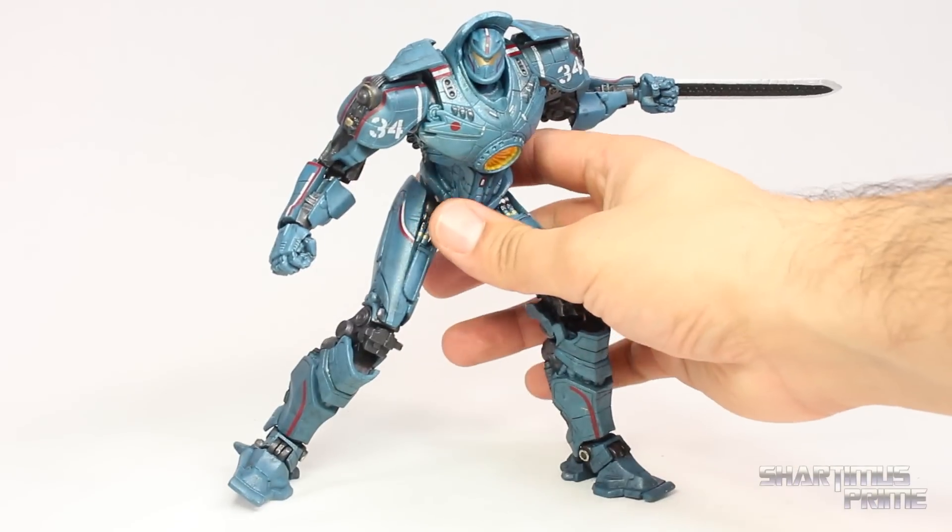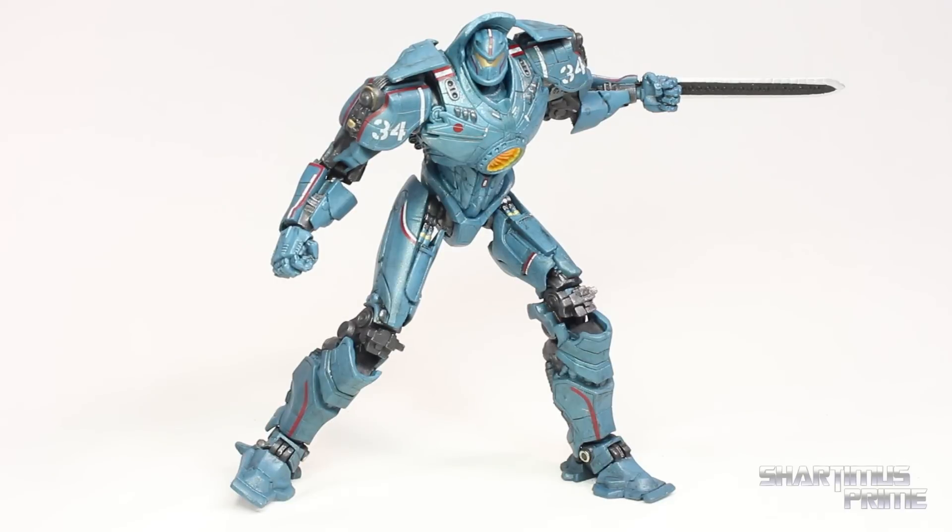Anyway, hope you guys liked my video. If you did, please hit the like button, leave a comment, let me know what you think of the figure, and subscribe. Check out toynewseye.com for a photo gallery of images, and check out the Shardamiss channel for the daily vlog. I'll catch you guys later — peace.